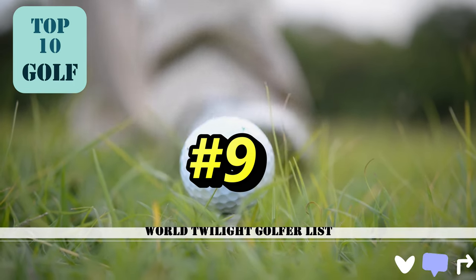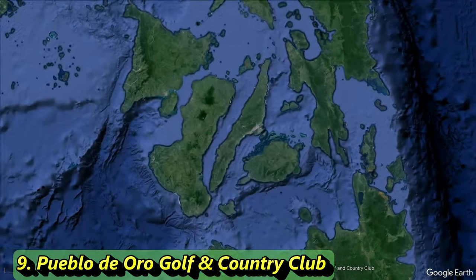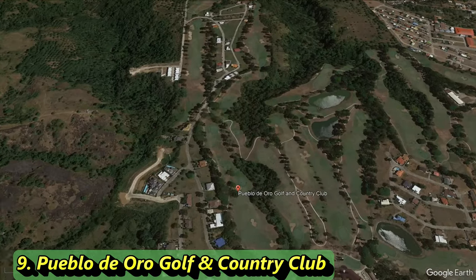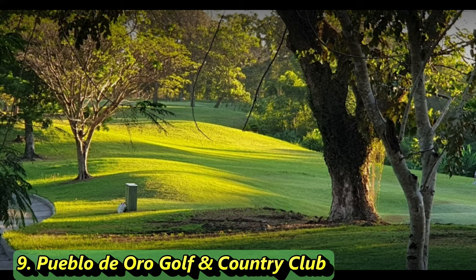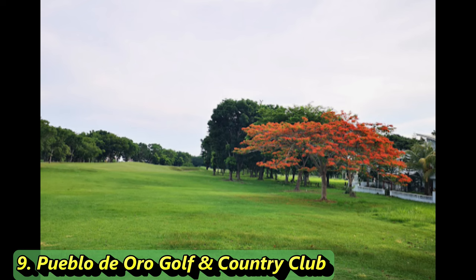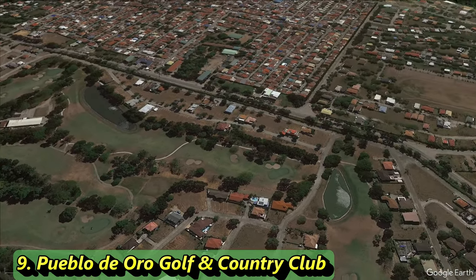Number 9 is a private/resort course, so there could be an opportunity to play here. It's a par 72 stretching 6,974 yards with a slope of 123 and a rating of 72.5. Built in 1998 by Robert Trent Jones Jr., it also had updates by Donald Nock and Gary Glynn. The whole team came together to build this private oasis surrounded by a town.